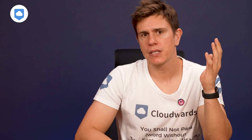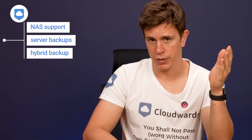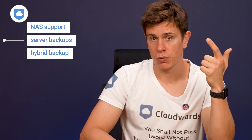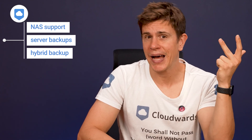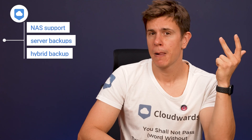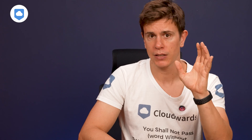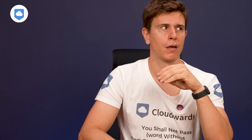There are some things I'd like to see in the future: NAS support, number one; server backups, number two; maybe some hybrid backup options. But honestly, for what most people need — a reliable, unlimited backup system that won't break the bank or give you a headache to use — I'm more than happy to recommend Backblaze.